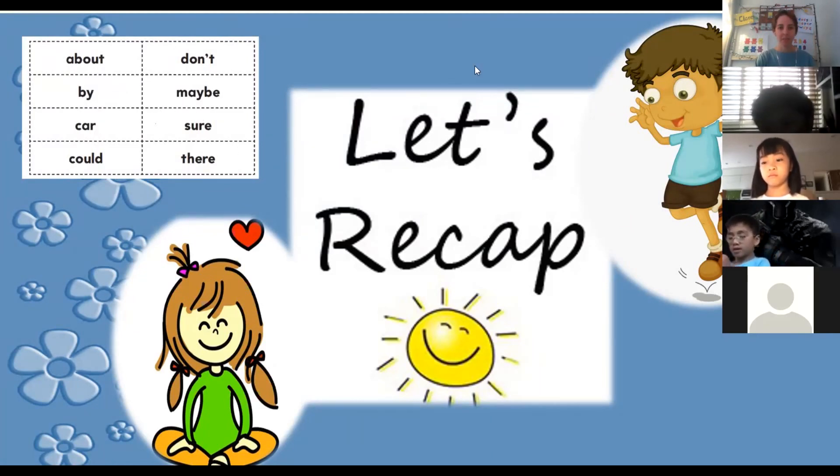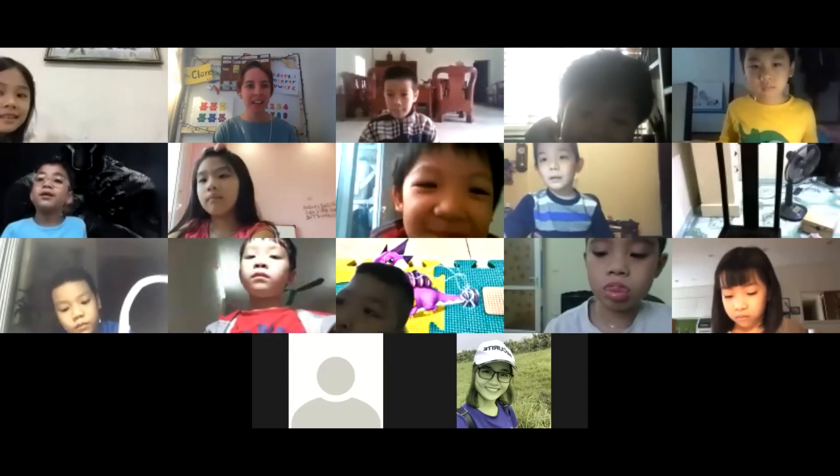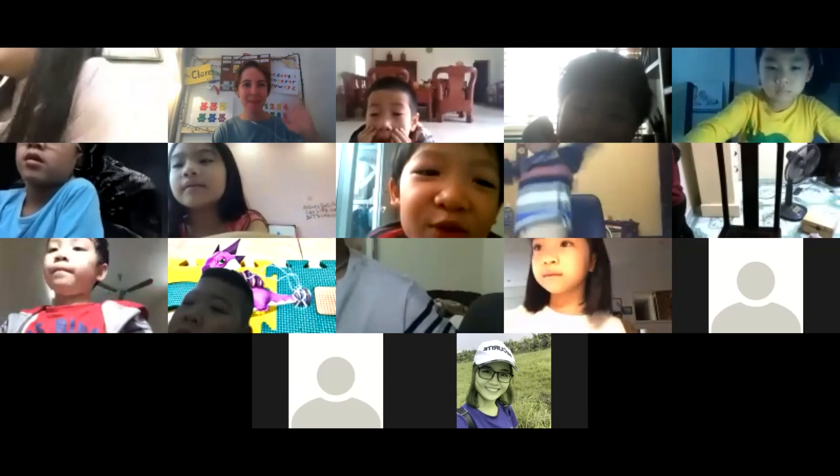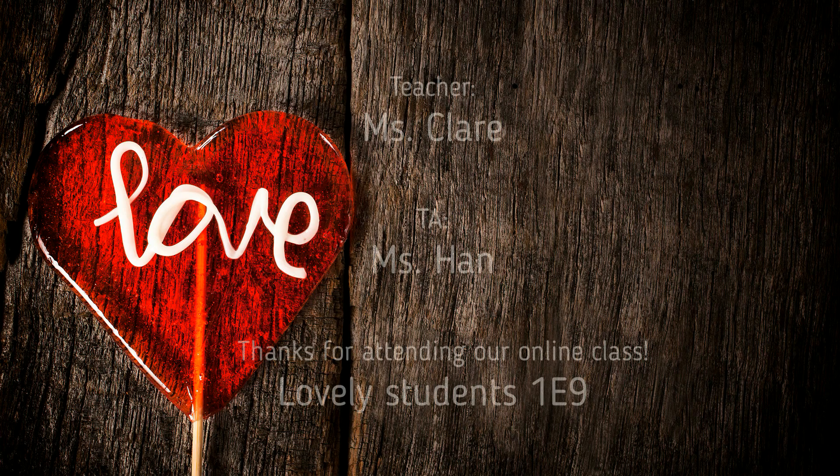So those were our new words today. Well done, everyone — you did very well. That's the end of the lesson. Bye bye!